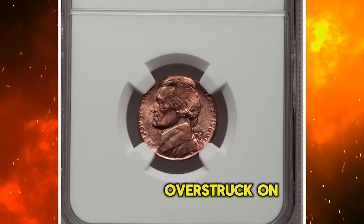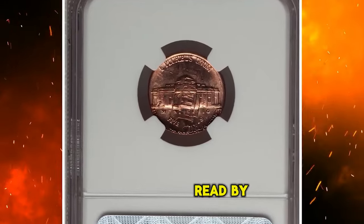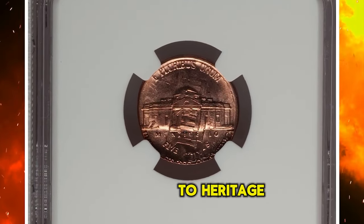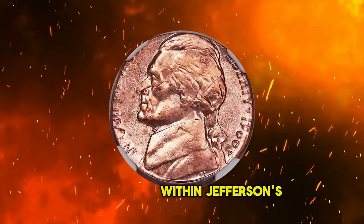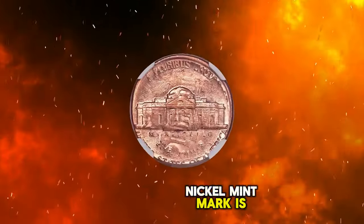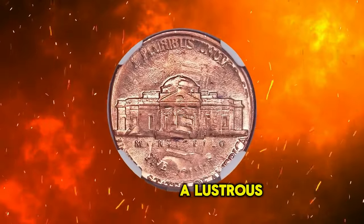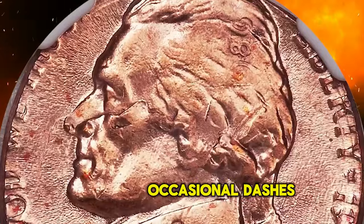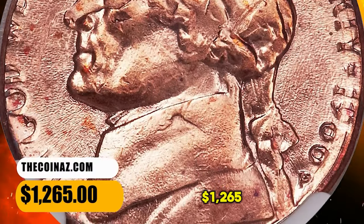1986 P Jefferson nickel over-struck on a 1986 cent, graded in Mint State 64 Red by NGC. According to Heritage Auctions, the '986' of the cent date is obvious within Jefferson's hair, and the nickel mint mark is sharp. The top half of the nickel date is lightly brought up. A lustrous brick red near-gem with occasional dashes of orange-red on the fields. It was sold for $1,265.